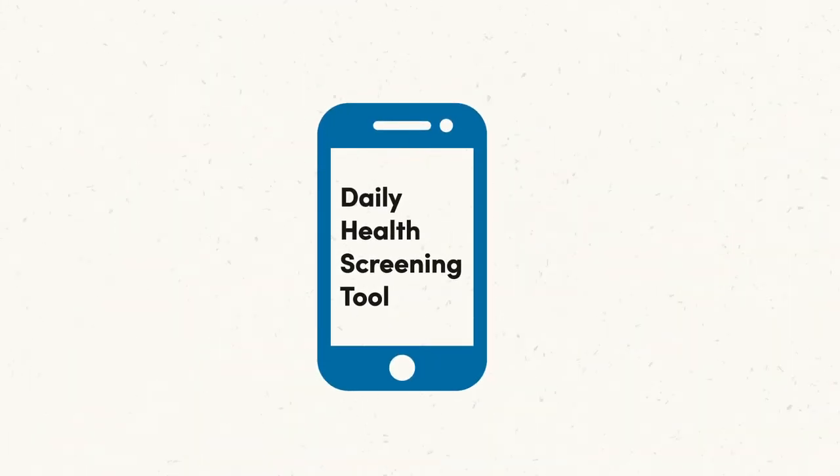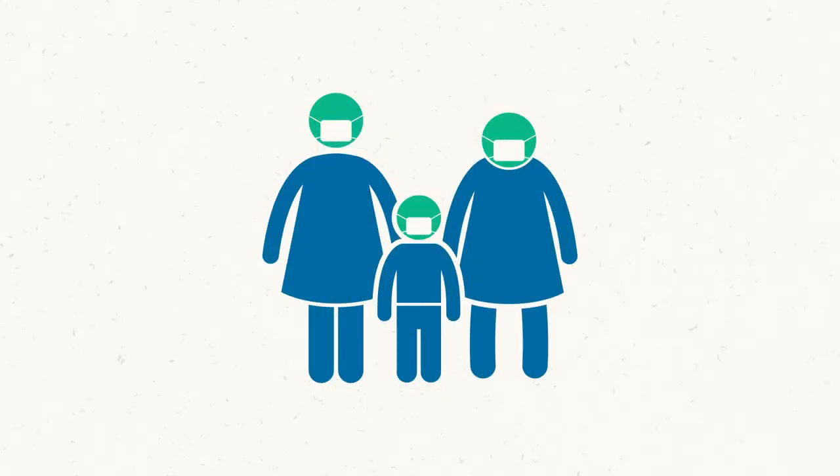One of the ways we are keeping our school communities healthy is through a daily health screening process, also known as attestation. Before entering any SPS building, all staff and students will complete a daily health screening. We have launched a new electronic tool to make it easier for families to complete this daily health screening at home when students will be attending in-person learning.